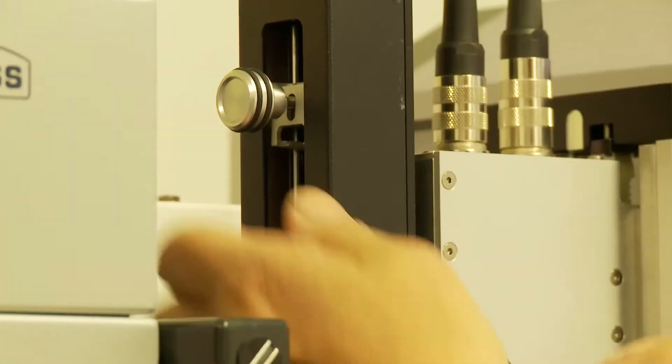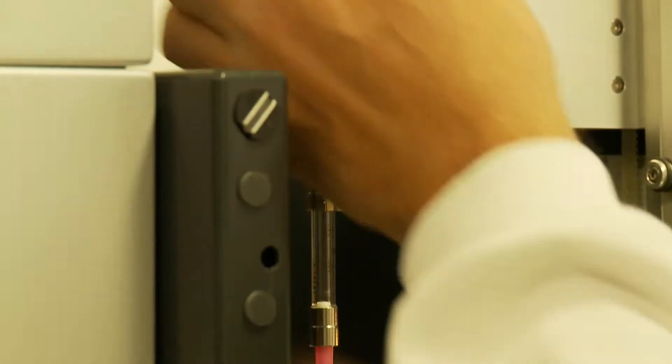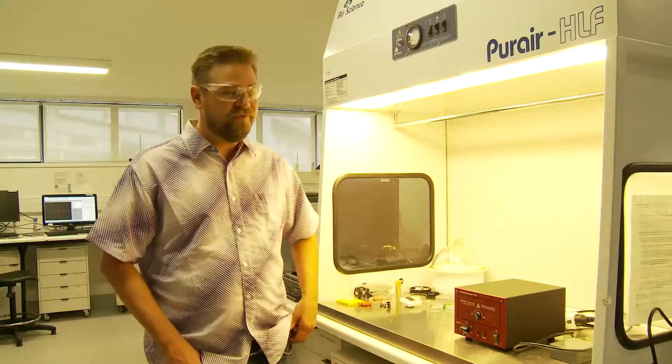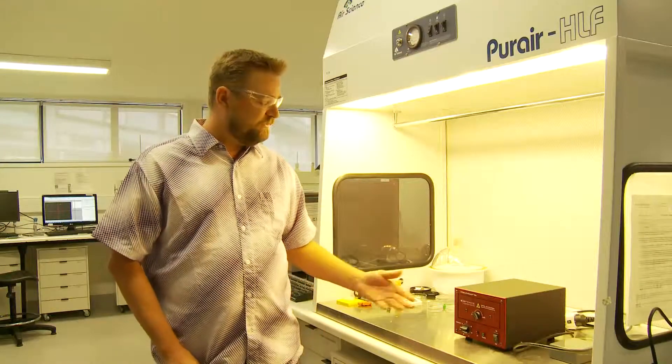In addition, we have several pieces of equipment. The first is a contact angle instrument that allows us to measure the surface energies of various surfaces. We also have a laminar flow hood that allows us to work in a clean, particle-free environment. And we also have a UV ozone cleaner, which is a way of cleaning organic contaminants off of surfaces.